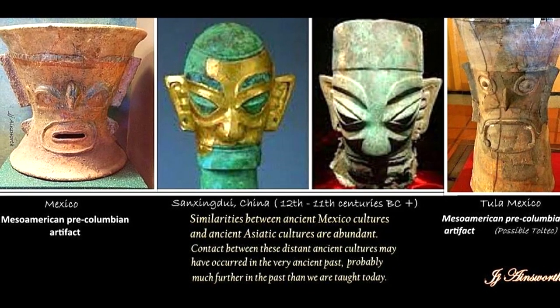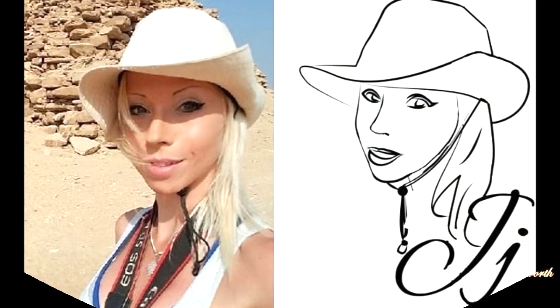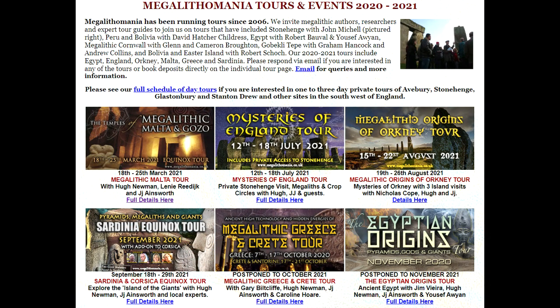Megalithic Maiden, J.J. Ainsworth. I also host tours to ancient sites around the world, to museums, and to other interesting places related to cool artifacts, megalithic structures, and generally just ancient mysteries. So if you're interested, go over to www.megalithomania.co.uk.